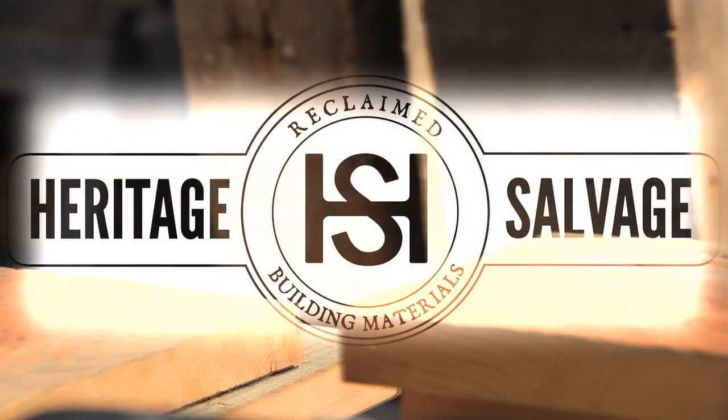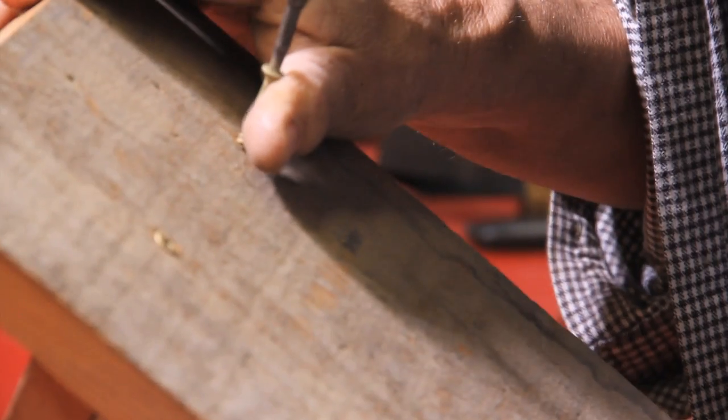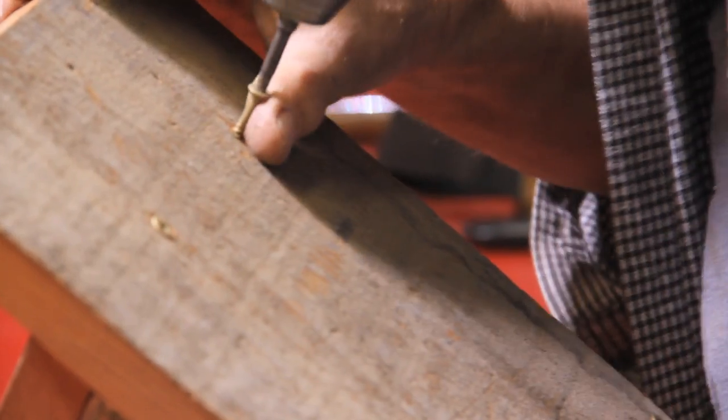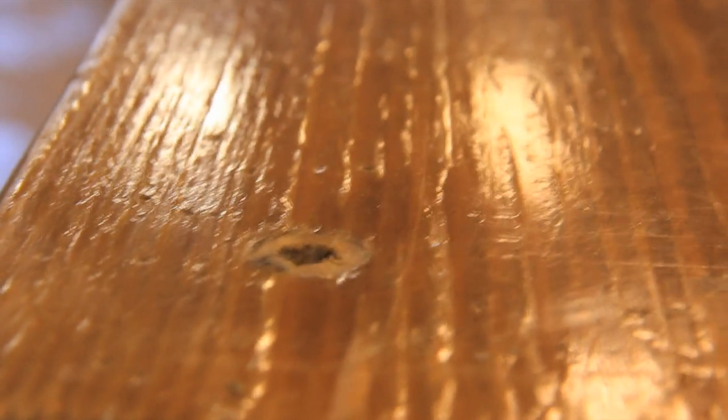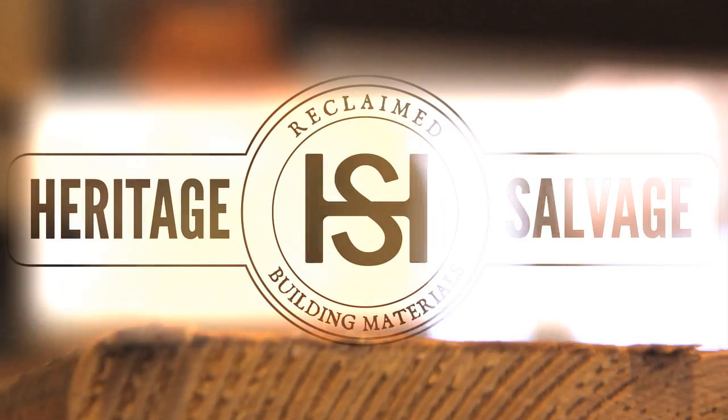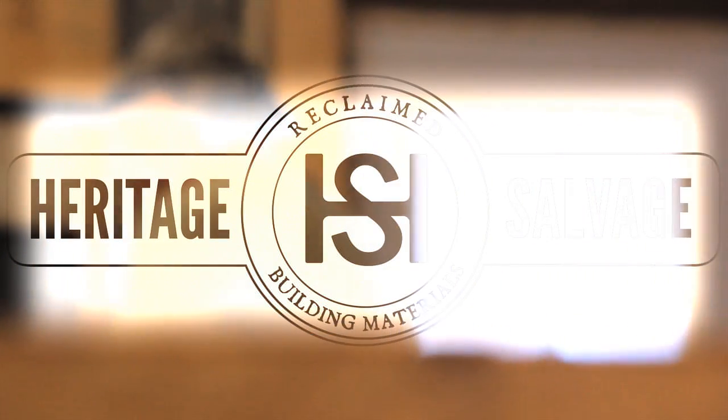Salvage time, and the recycling's easy. Old wood comes in, and our styling is high. Oh, you're remodeling, and you want it good looking. Check Heritage Salvage, you'll see why.